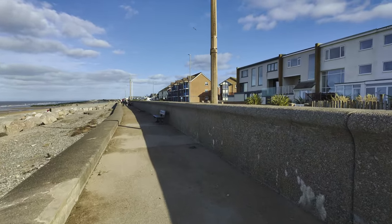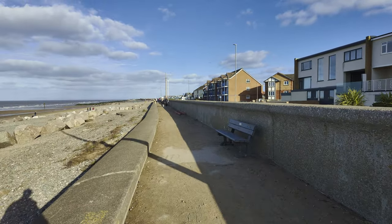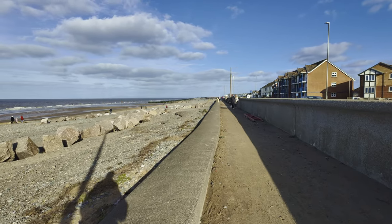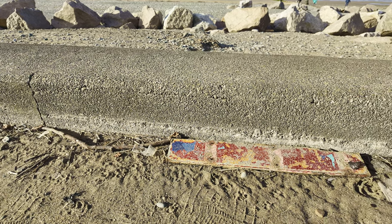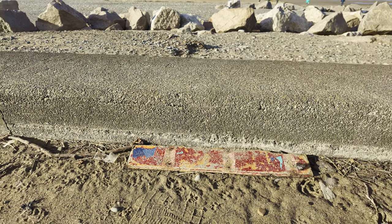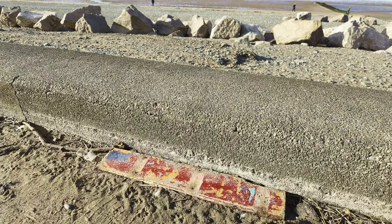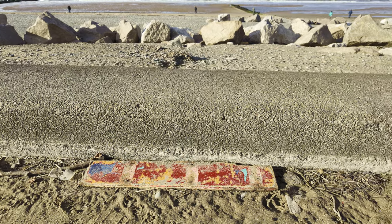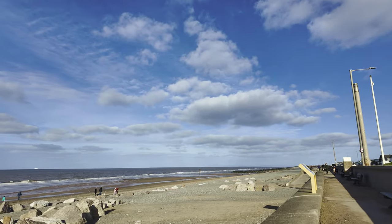We're just north of Cleveleys and I'm heading up to a bit up here where you can park up. Loads of people park up here to watch the sunset. Now this is interesting — I've just found this on the footpath here. What is that piece of wood? It's got fancy paintwork on it. I wonder if that could be part of the Helter Skelter. We might have found our first piece there.